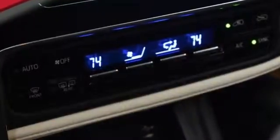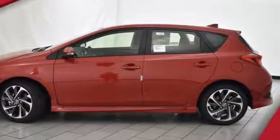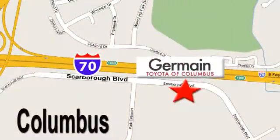Ride in sporty style in this fun-to-drive Corolla IM. See you today. Come experience luxury the germane way at Toyota of Columbus, conveniently located at 5777 Scarborough Boulevard in Columbus.